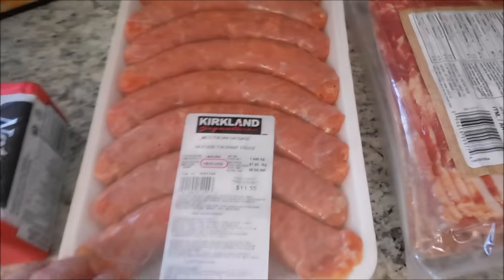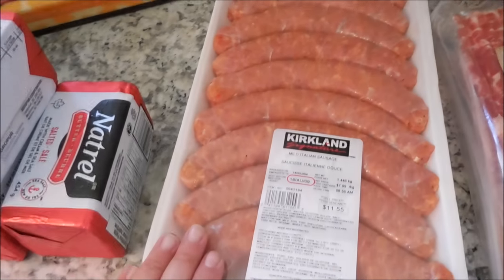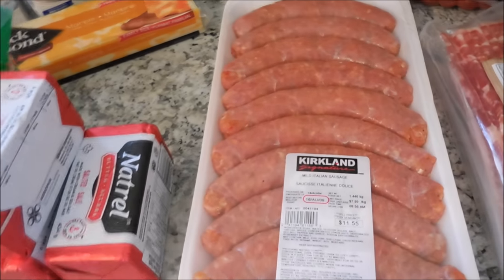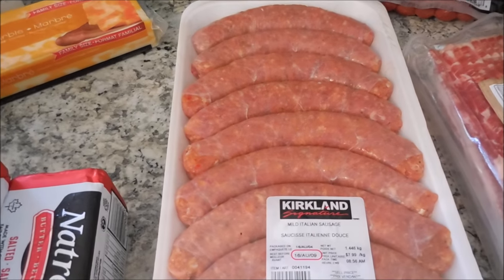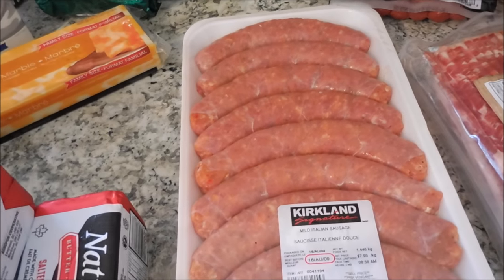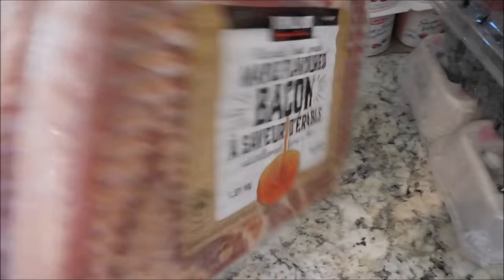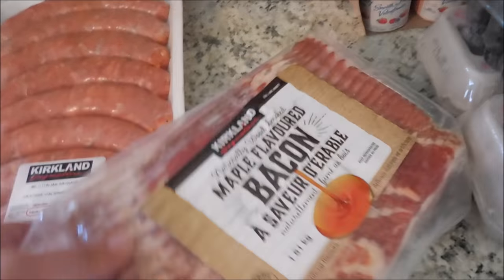Then we picked up these sausages. They were $11.55 here in Canada, and if you've never had these, I cannot recommend them enough. We love sausages, so we've tried them from many different stores, and we picked them up from Costco and we love them. They're just super-duper good. And then our favorite bacon — this is the Kirkland brand maple-flavored bacon. Super-duper thick cut, really delicious, and really satisfying with just one or two slices.